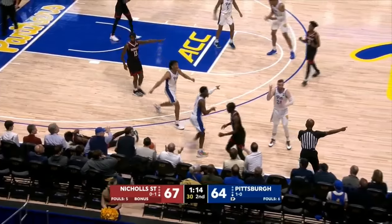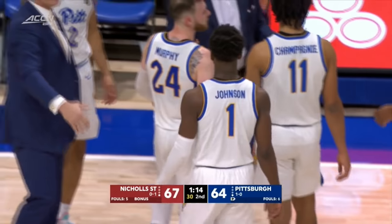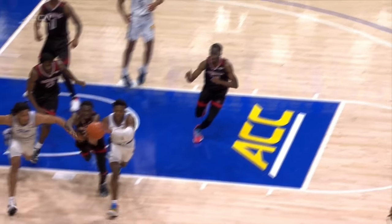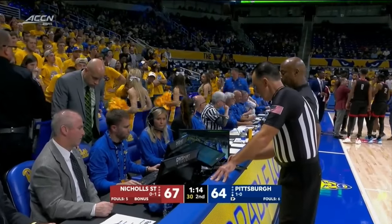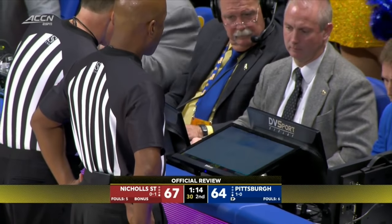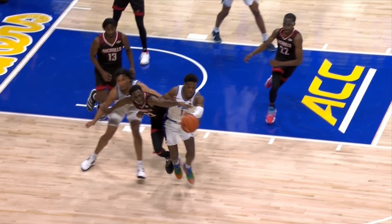We'll go to replay, which gives both teams a chance to discuss here. Did Nichols get it there at the end? I don't know — it looked like Xavier Johnson touched it last to me. I don't think Andre Jones got his hand on it. See what the officials see. And since it caught in Nichols State's favor, I'm not sure if it's enough. Here we go again. See X going after it — it's definitely off his hand there.